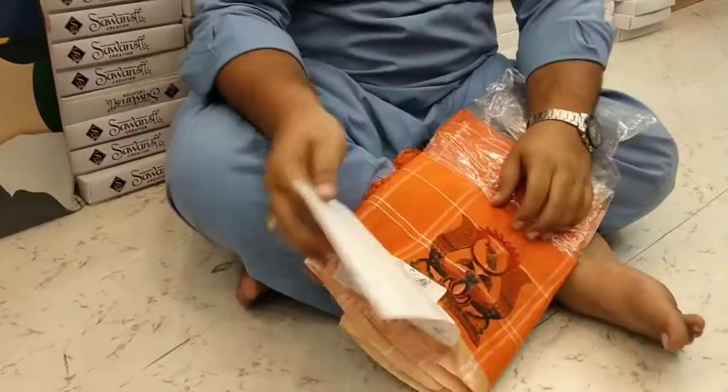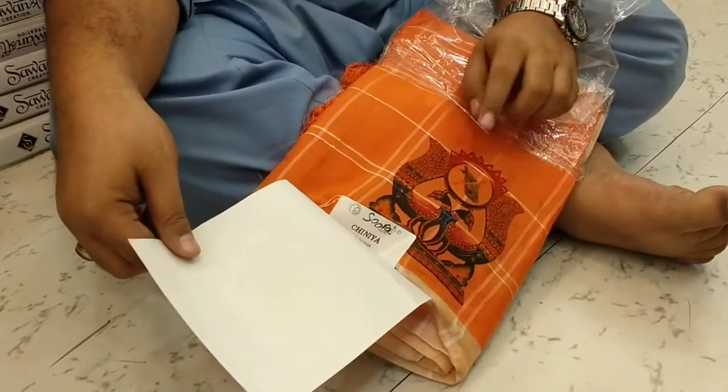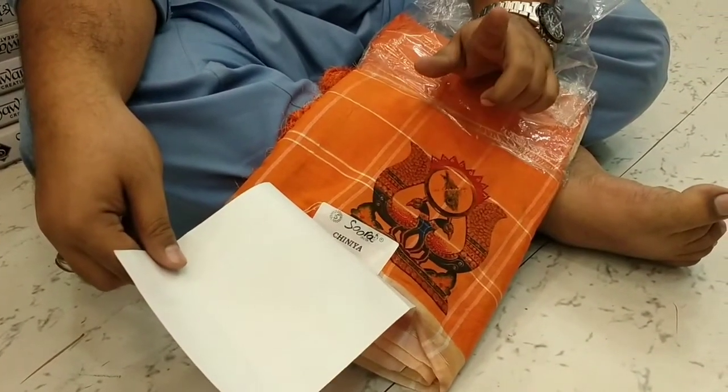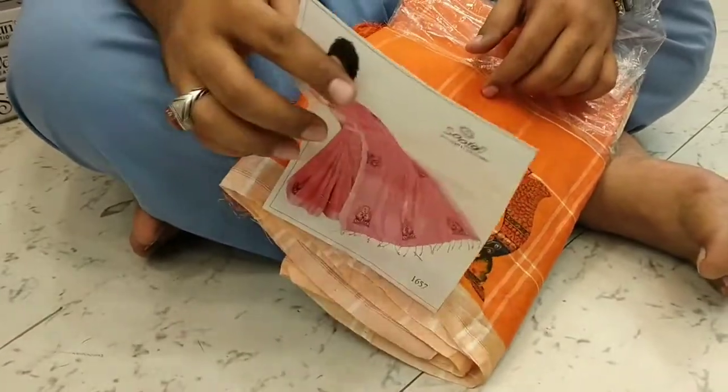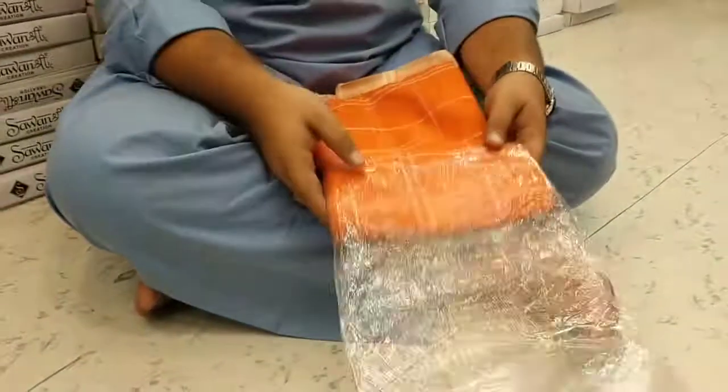This is linen cotton — checks cotton with digital print, red nipu partha. Rate: 430. Same — linen only — 430 with digital print.